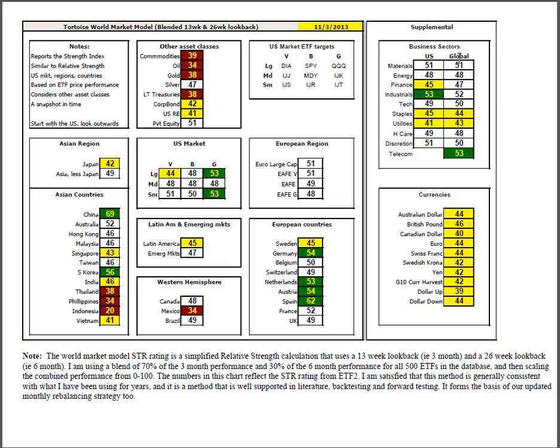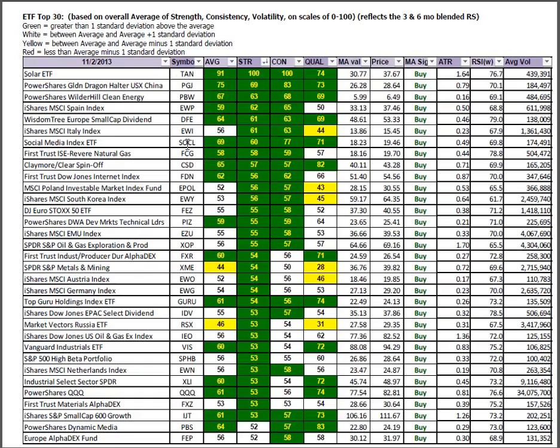Inside the global business sectors versus the U.S. business sectors, it's now becoming about a crapshoot — they're very close in every case. U.S. industrials have a slight lead. Global tech has a slight lead over their counterpart. It's a modified risk-on as defensive plays like staples, utilities, and finance are lagging. The up-and-comers are those that are green in strength and white in consistency — new money flowing in. That would be the industrial producer Alphadex, metals and mining, Austria, Germany, Russia, oil and gas exploration, industrials, and high beta. The industrial sectors are starting to emerge as the next round of leaders.